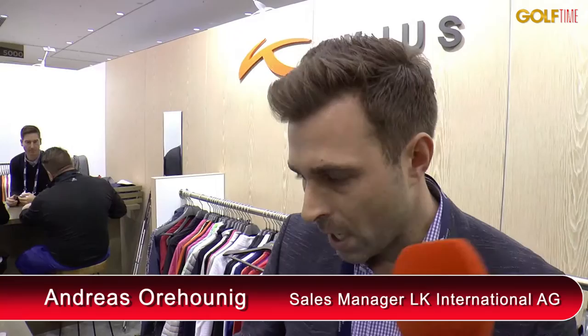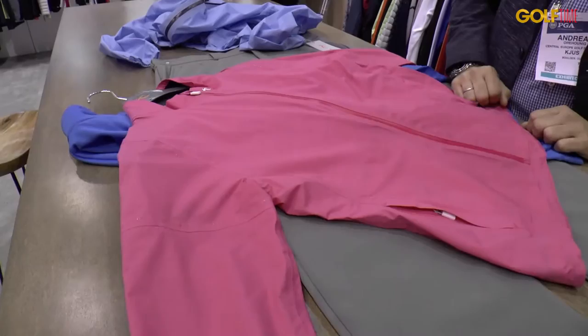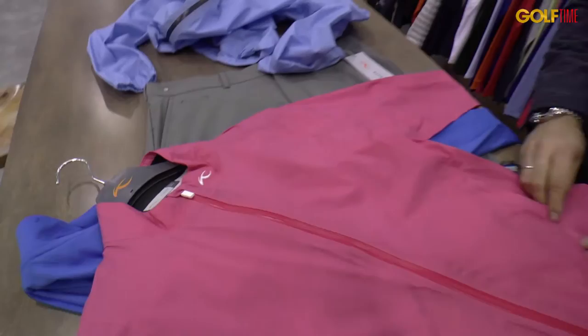Of course the same for the ladies as well — similar models and styles. We are offering the same jacket, the Dexter jacket, for the ladies, selling quite well in pinkish tones and greens. Really light, packable, and storable as well.